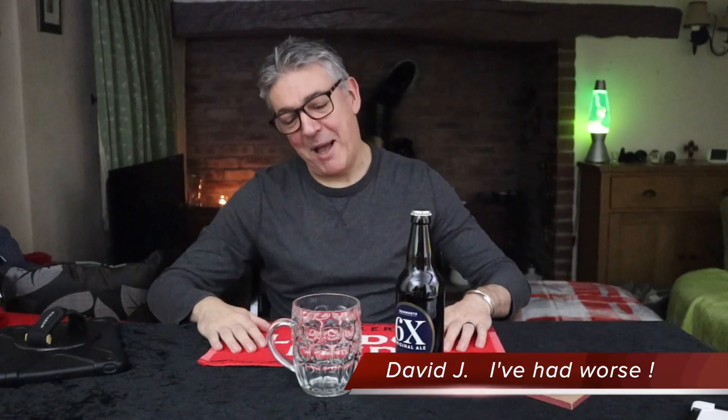Welcome to 'I've Had Worse.' I'm laughing because today I'm reviewing Wadworth 6X and all that was going through my head is, is that double porn? Double triple X? Getting a look from Madam Director.